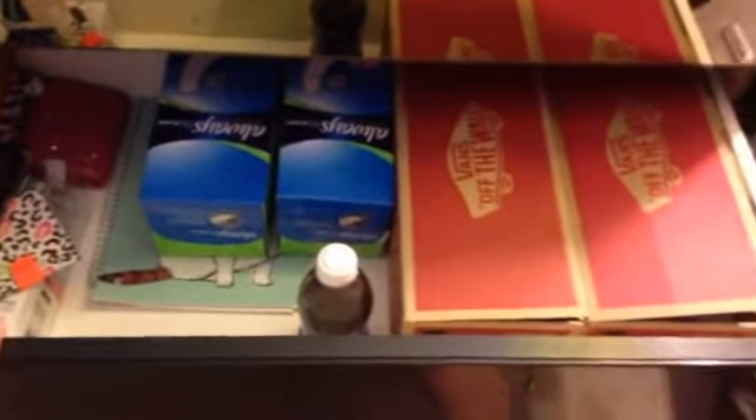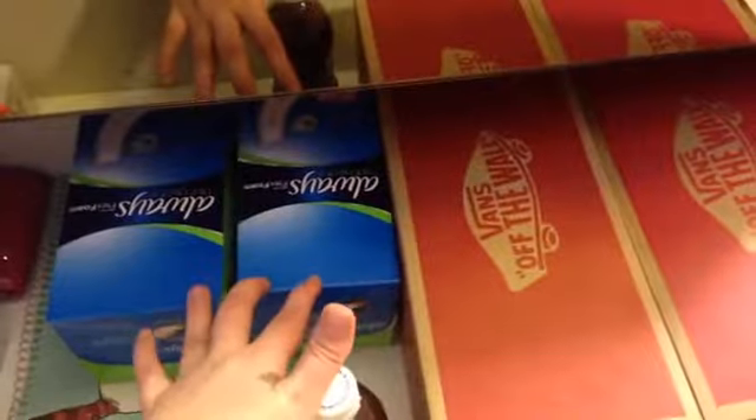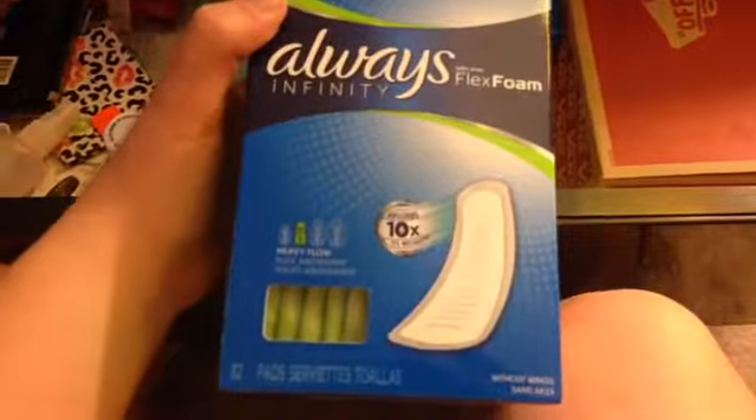So this is all I have in the top drawer. Over here is just random stuff that got moved to fit everything in. I have two Vans boxes that have products in them, and then I have these two boxes. And then I have my water bottle that is full of colored water for absorbency tests. In here I have the Always Infinity Heavy Flow Without Wings.